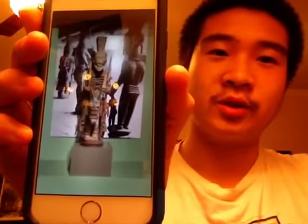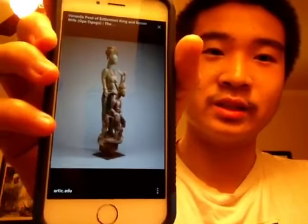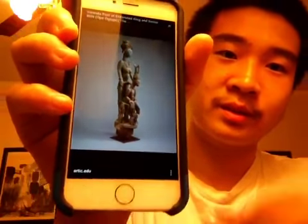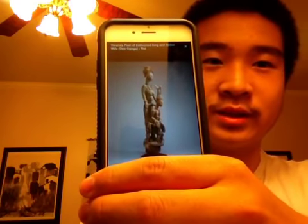As I mentioned before, Oole of Issei made five other veranda posts in addition to this one. Each one has a different motif, such as this one. This one was also made out of wood and pigment, and is also sculpted in the round with very detailed work.